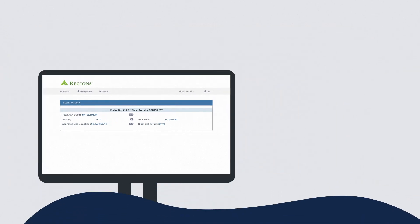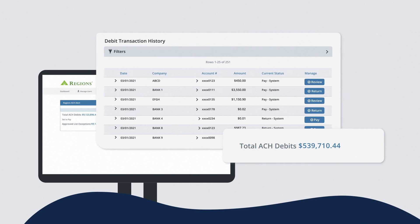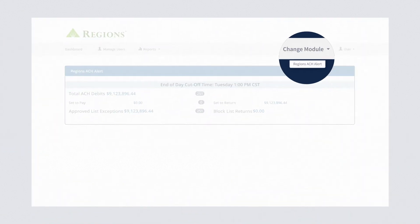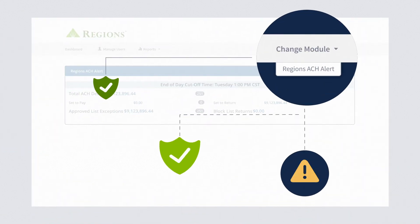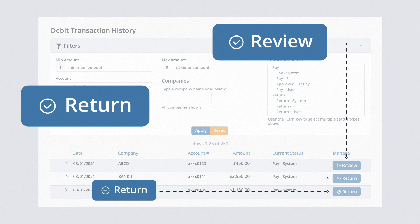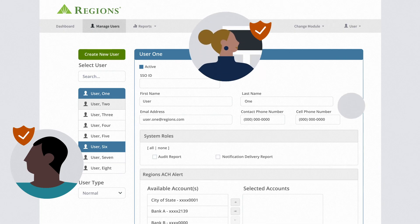Easily access details that include number of transactions, total debit dollar amounts, or the number of companies debiting your account. Set up your ACH Alerts to best meet your needs. Decide which debits are most important to you to review and or return. Choose which of your team members will also receive alerts.